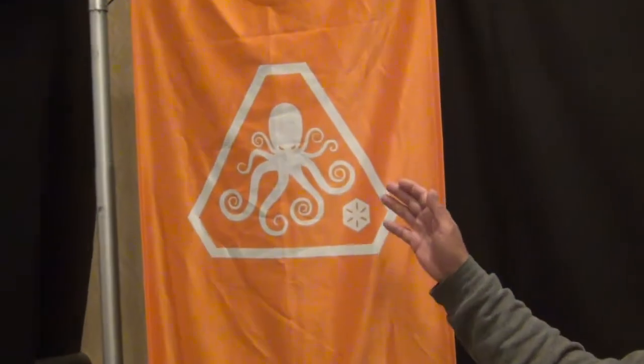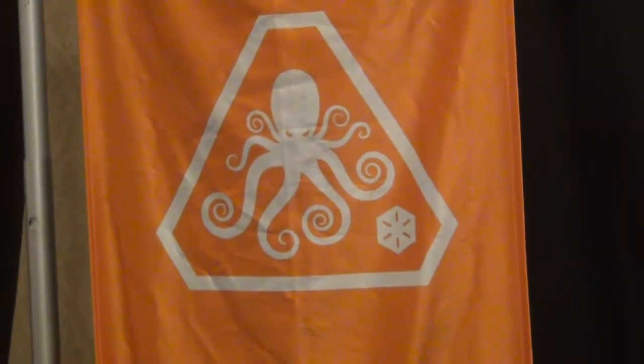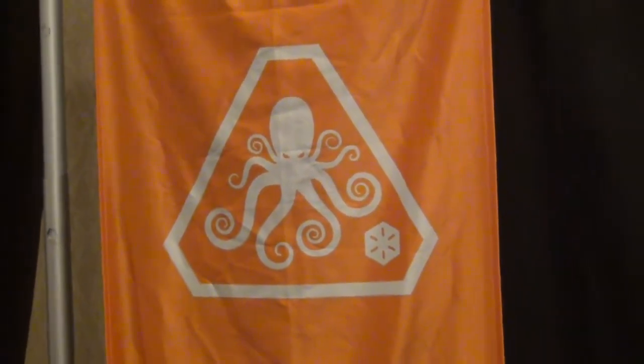Well, thanks for coming by, Stuart. This is our official logo for the brand, which is Prometheus Design Werx. This is the logo that represents the company. We have it on all of our media and swag, and obviously our products feature that logo. A lot of people ask us, 'Well, what's the octopus all about?' The octopus is our logo that we use for what we call the special projects division.